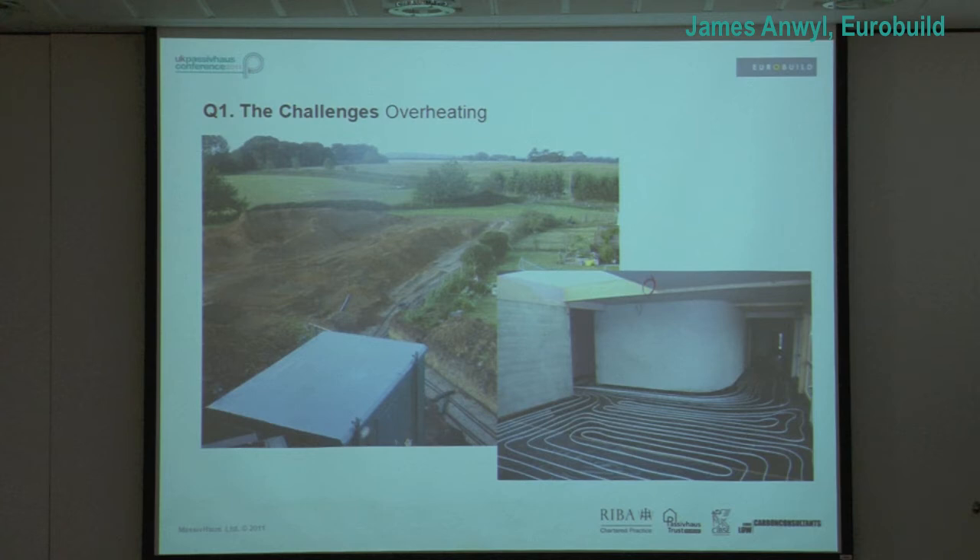We weren't convinced ourselves that it was going to be bulletproof, so we put in a ground source heat pump, which does cooling and heating. That is in the PHPP model, but it's only used very, very infrequently. It was part of our methodology to make sure we covered everything. That was the greenfield that another building was going to be built in, but we found a better use for it — and that was the 400 metres of pipe.